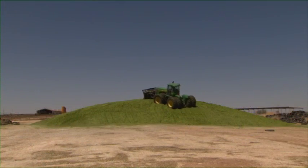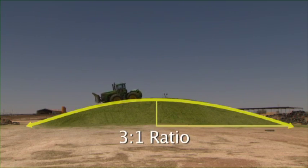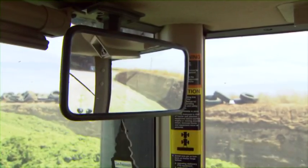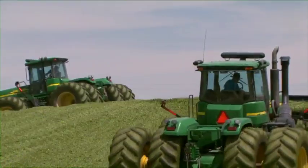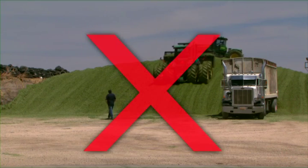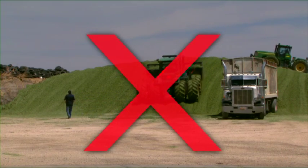To reduce the risk of a tractor roll over, it is very important to maintain a minimum slope of 3 to 1 on the sides and ends of a drive over pile. Adjust rear view mirrors on all tractors and trucks. Use backup warning alarms. Never allow people in or near a bunker silo or drive over pile during filling.